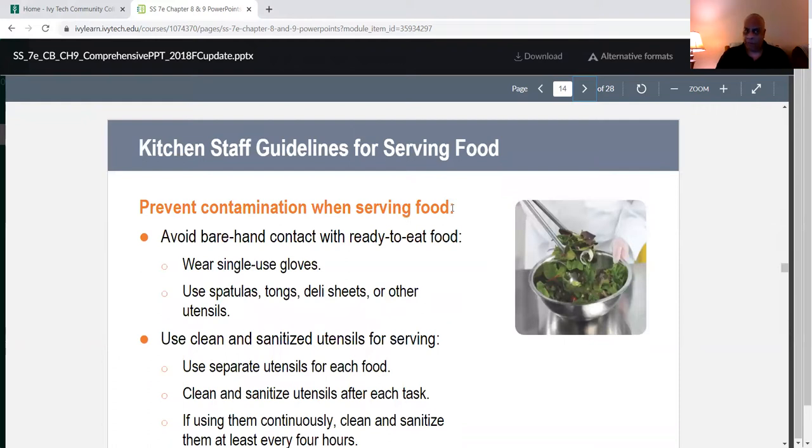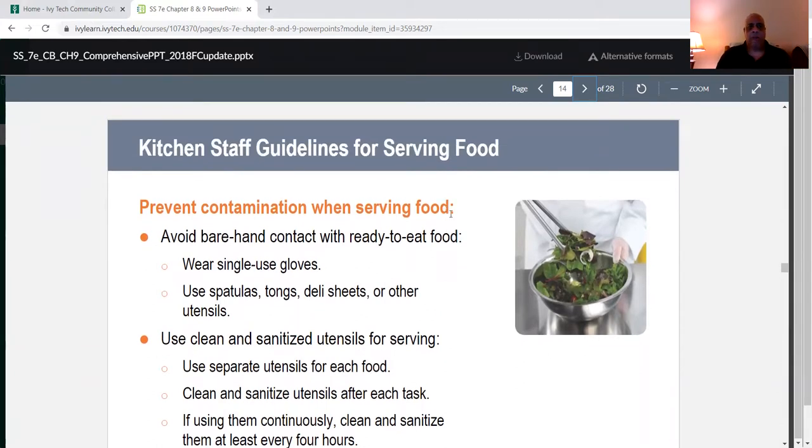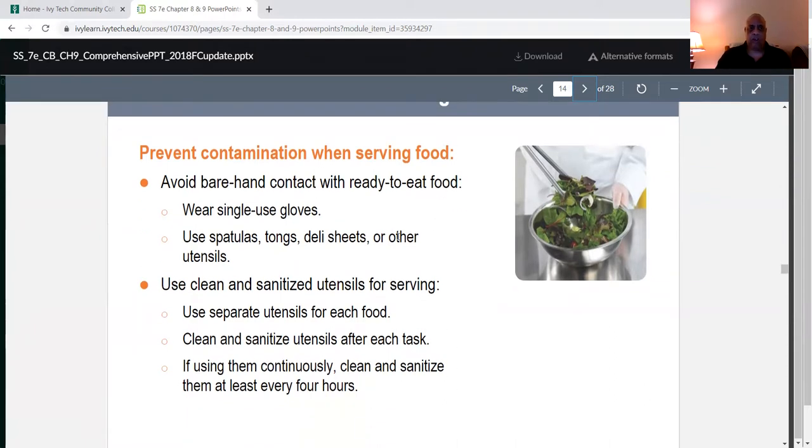Kitchen staff guidelines for serving food: to prevent contamination, avoid barehand contact with ready-to-eat food. Wear single-use disposable gloves — if gloves get holes in them, change them. Use spatulas, tongs, deli sheets, or other utensils. Use clean and sanitized utensils for serving, use separate utensils for each food, and clean and sanitize utensils after each task. If using them continuously, clean and sanitize them at least every four hours.